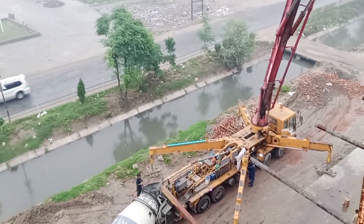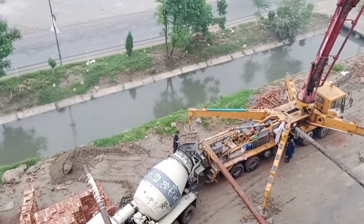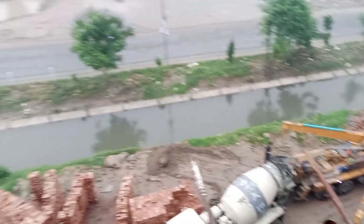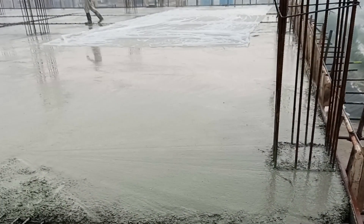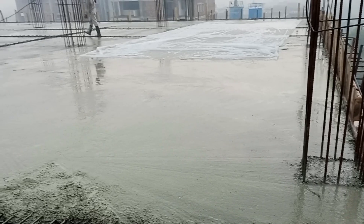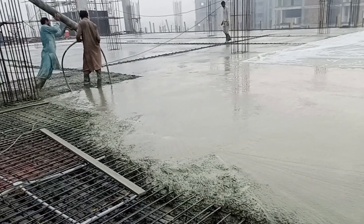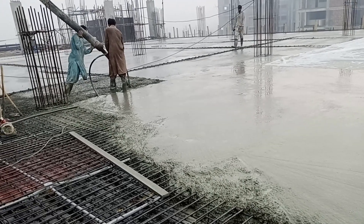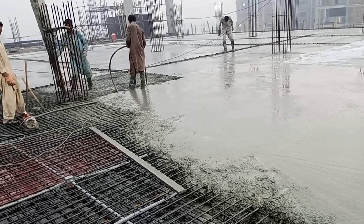Good morning everyone, this is 6 a.m. and work is in progress. We just started the concrete — as you can see, work is in progress. A proper vibrator is used for the concrete to avoid honeycombing and air voids.